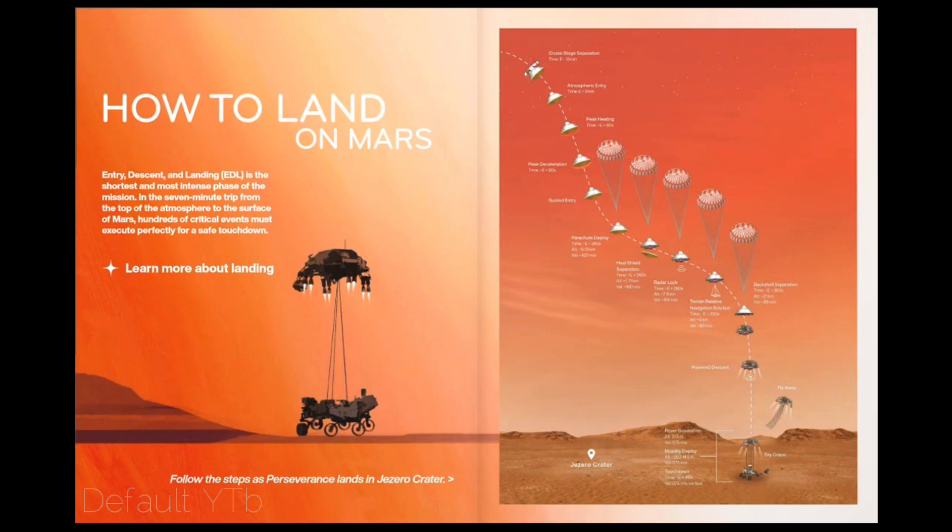How does the Perseverance rover land on Mars? Entry, Descent, and Landing — EDL — is the shortest and most intense phase of the mission. In the seven-minute trip from the top of the atmosphere to the surface of Mars, hundreds of critical events must execute perfectly for a safe touchdown.